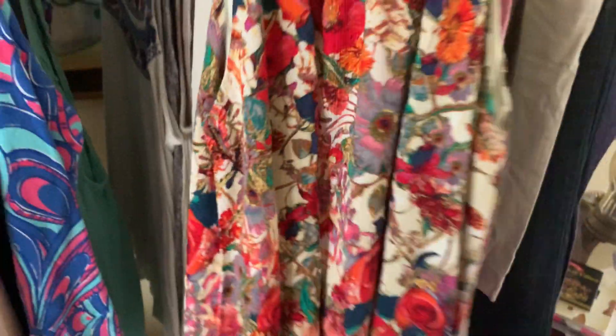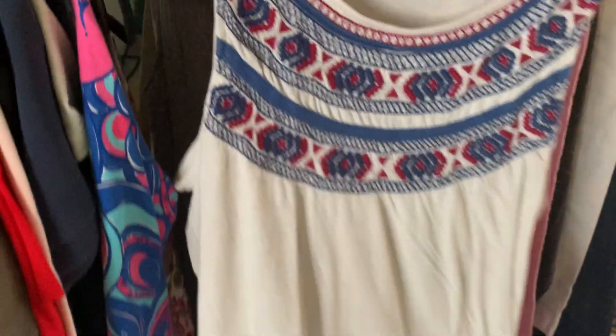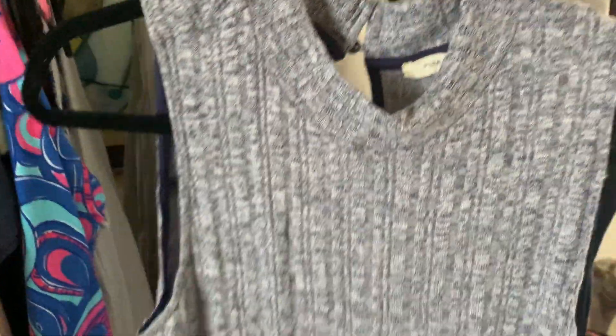There are some tank tops from Anthropologie. So if you're a reseller or just shopping for yourself, this is a great opportunity to get your hands on these pieces. There's a Lucky Brand piece — the style is a subtle speckle, like an oatmeal kind of look. There are two mock neck tank tops in different colors.